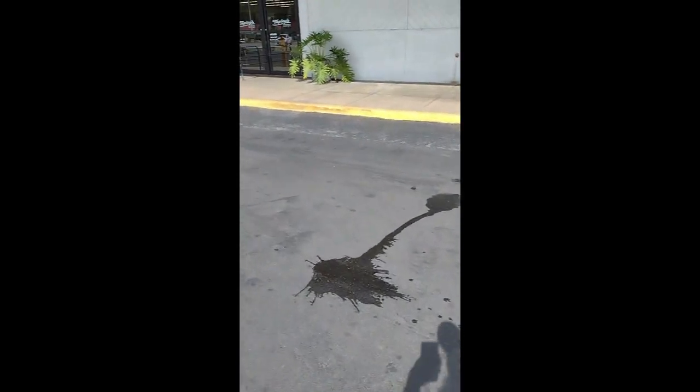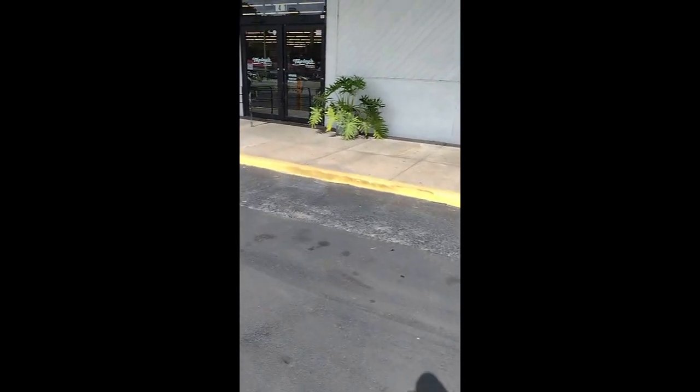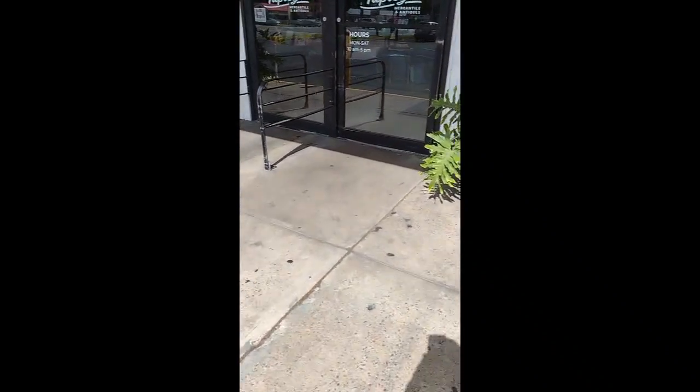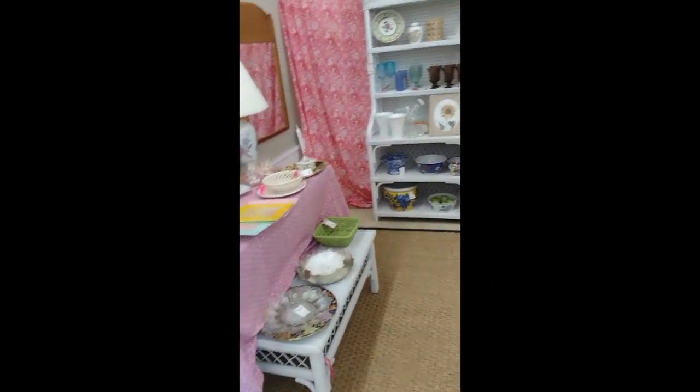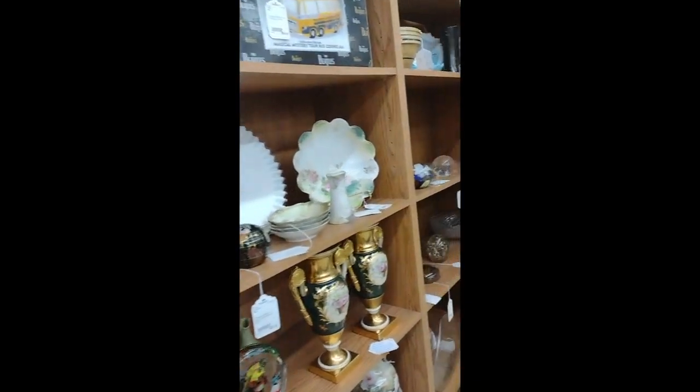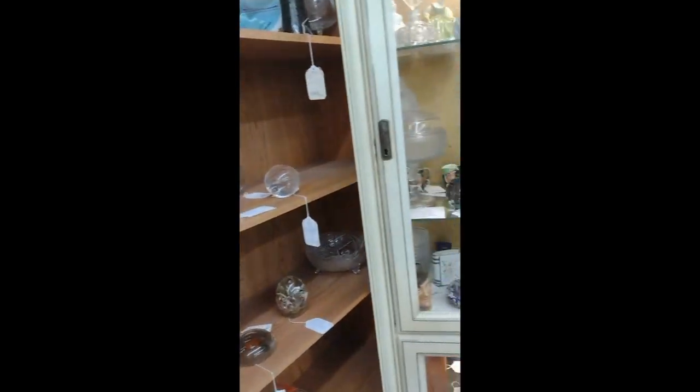Here's our first stop. It's a pretty good-sized mall. Let's walk in here and see what happens. Here we are in the mall and we're going to walk around and see what we have available.